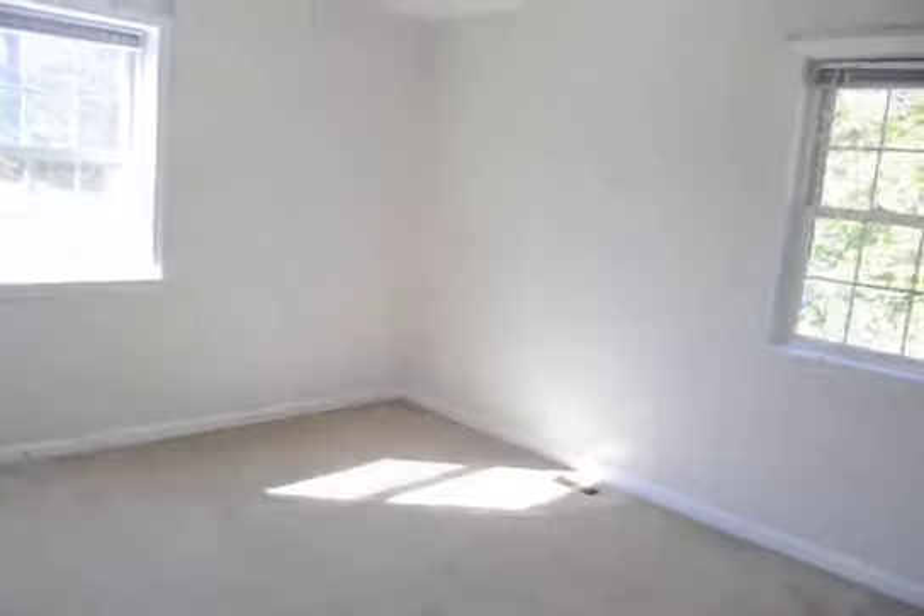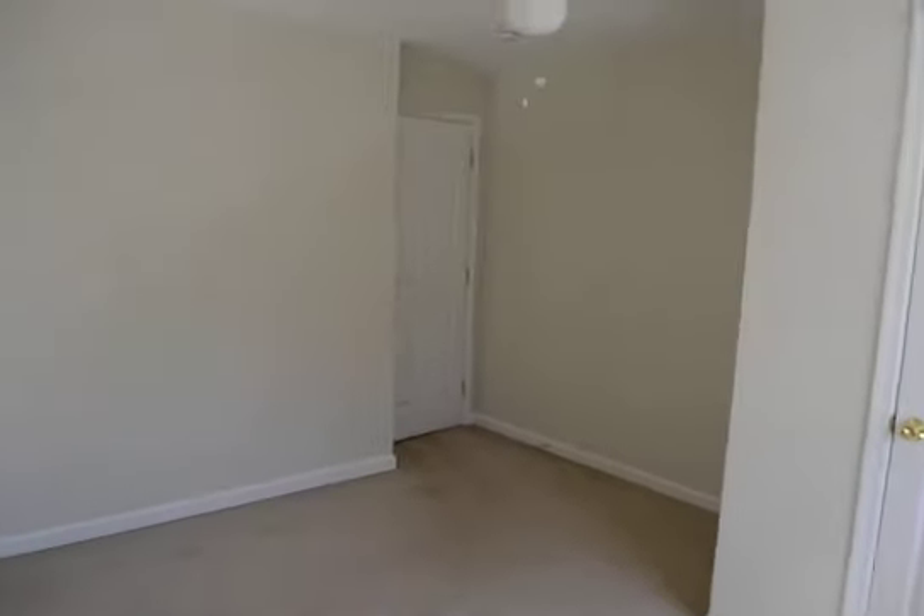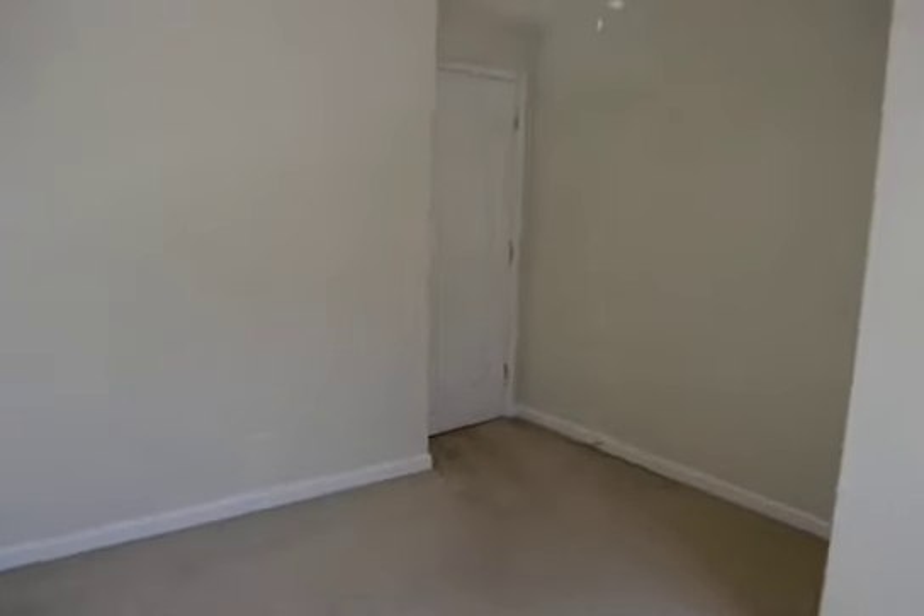Then we've got two other good-sized bedrooms up here. Good-sized room with a closet and ceiling fan. And then bedroom three, which has a lower ceiling but is still a nice, good-sized room.